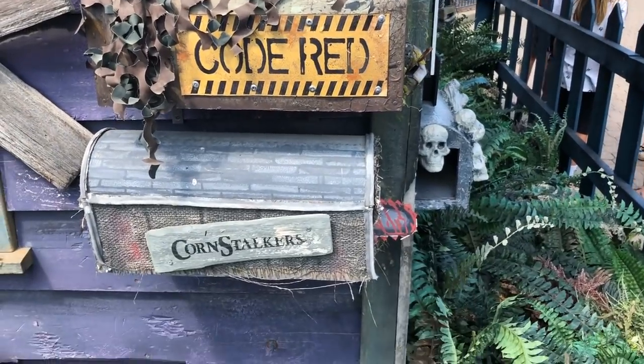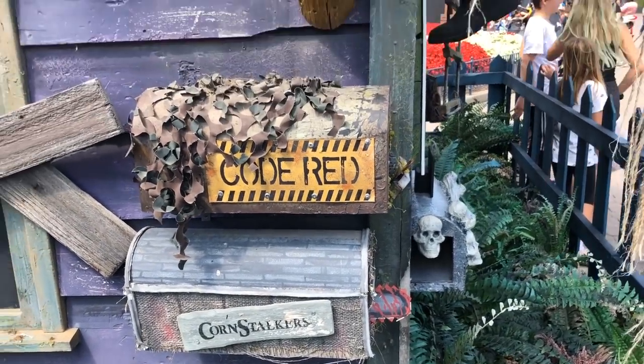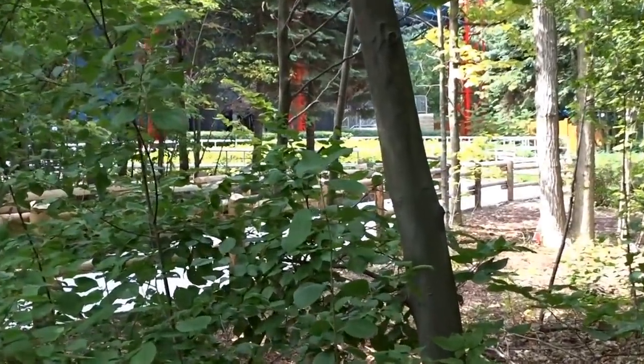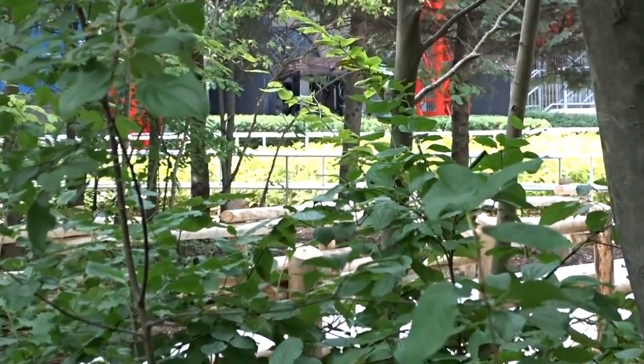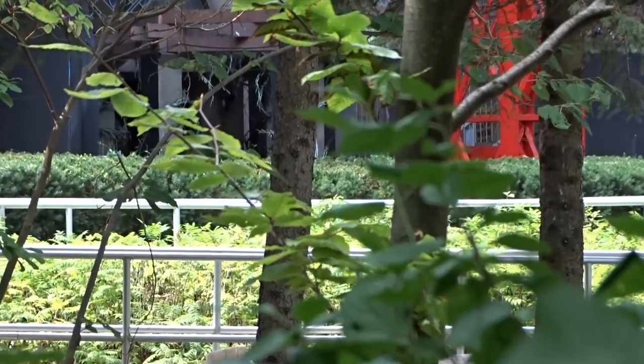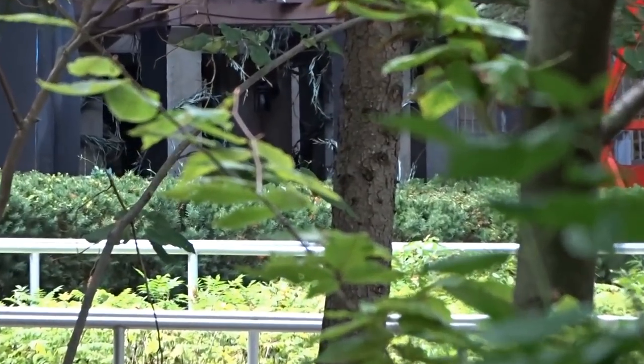You have Code Red returning and Cornstalkers. Code Red is replacing the mental asylum theme, because it's now deemed inappropriate to have an asylum-themed haunted house. I'm not going to touch on that. And again, Spirit Manor is my favorite haunted house at Wonderland.